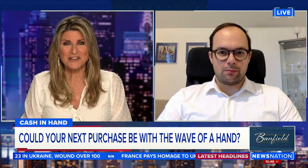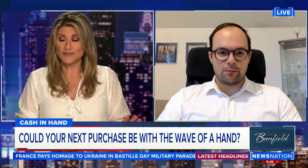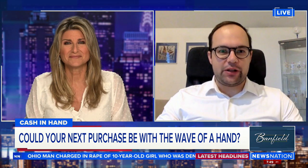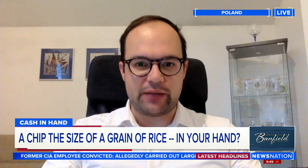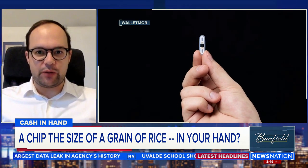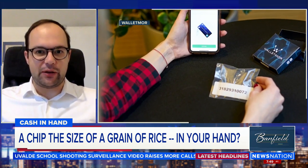Joining me now is Wojtek Paprota, CEO and founder of Walletmore. Walk me through how it actually works. So let's look at the chip as a super small part that you can use wherever contactless payments are accepted. It's exactly the same NFC technology — near-field communication — and therefore you cannot be tracked, monitored, or spied on with that implant, because it's exactly the same technology as credit cards.